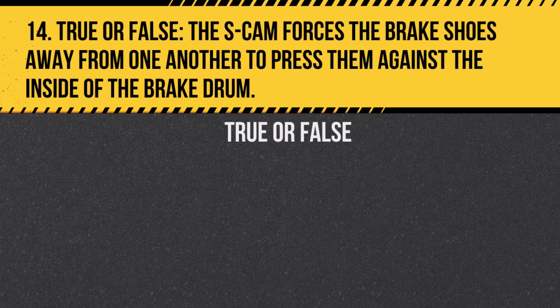Question 14. True or false? This S-cam forces the brake shoes away from one another to press them against the inside of the brake drum. Answer: True. This S-cam rotates to push the brake shoes out.